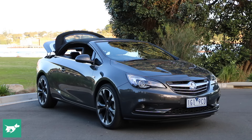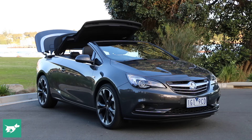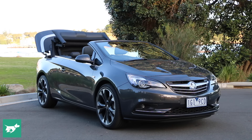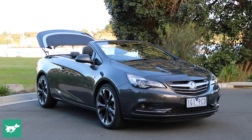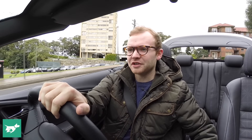In the Cascada it takes a really short 17 seconds, which is great. The roof can also be operated at up to 50 kilometres per hour, which makes it nice and practical. The engine's also not too bad either — give it a little bit of encouragement and there's a decent bit of pep there.